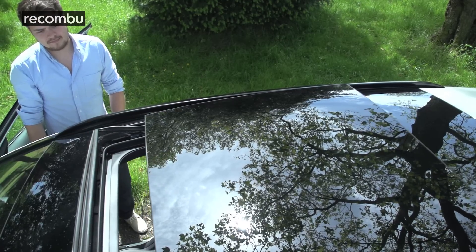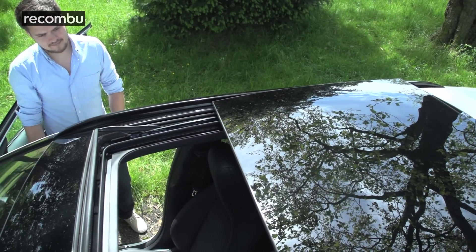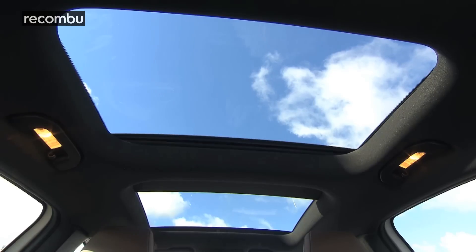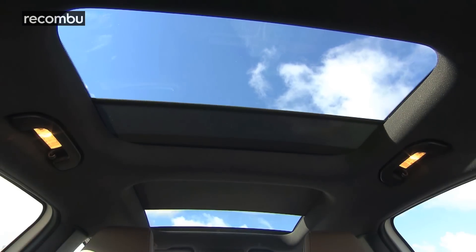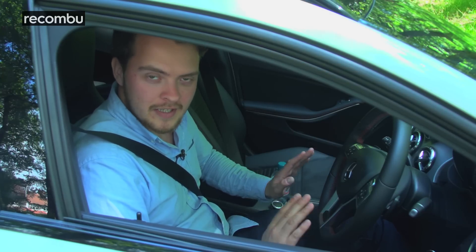This particular review car is fitted with a panoramic roof, which sounds a lot better than it actually is. A thick pillar splits the glass into two sections, which makes the £900 optional extra questionable. Mercedes loses points for the somewhat confusing layout.